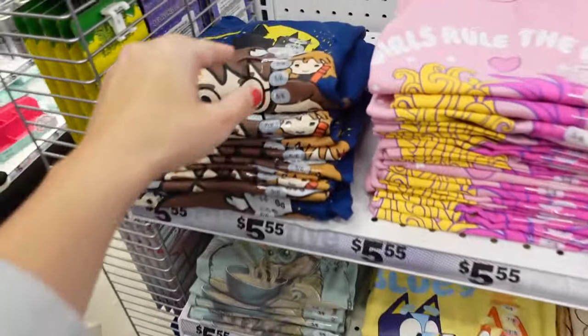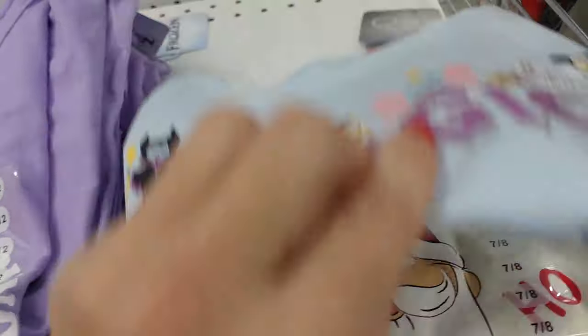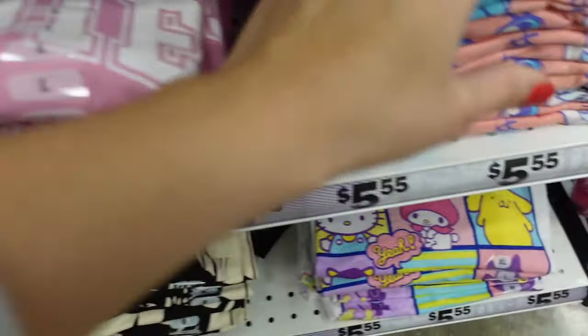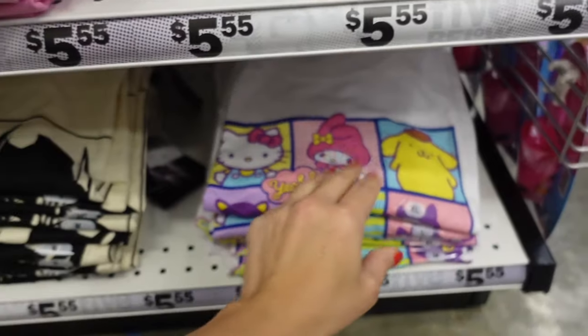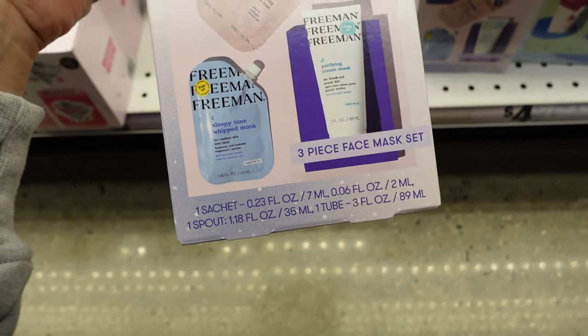Kids tees include Harry Potter, Trolls, Anna and Elsa, Disney, Barbie, My Little Pony, and Hello Kitty. Freeman sets are four dollars — an eight-dollar value — including a face mask multi-masking set worth $13.